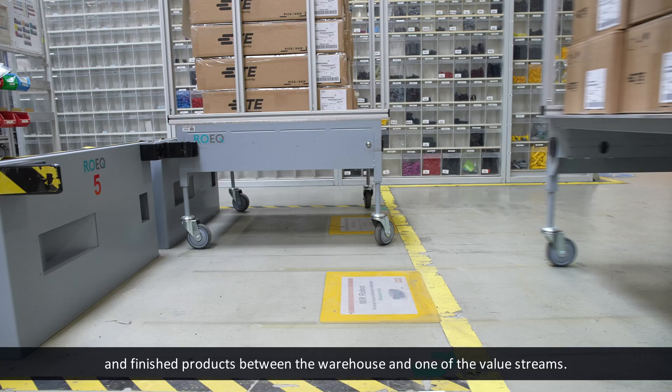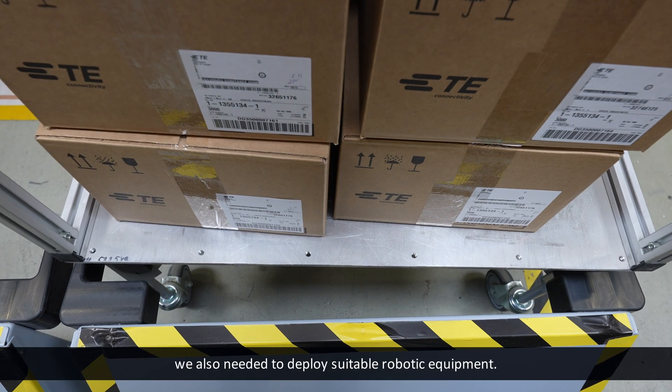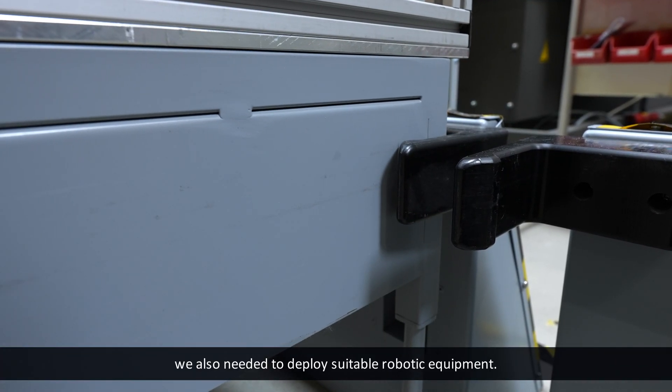Our fleet consists of six MiR 200s. Most of them carry raw materials and finished products between the warehouse and one of the value streams. However, to get the full benefit from the autonomous mobile robots, we also needed to deploy suitable robotic equipment.